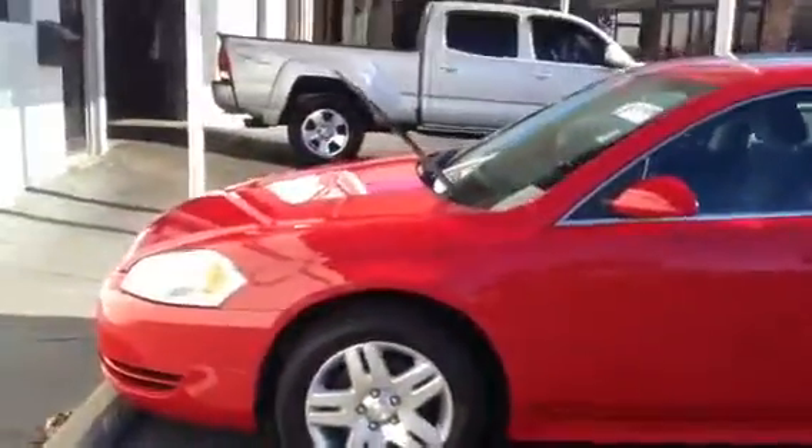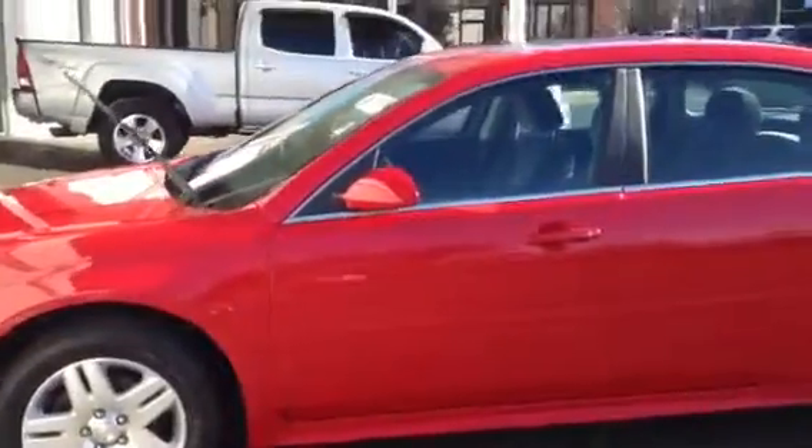This is Tim and Cosper at LaGrange Toyota. I hope you're having a great day. I wanted to show you this Impala we just got in. It's a 2012 Chevrolet Impala LT — a beautiful red car with alloy wheels and side molding down the side.